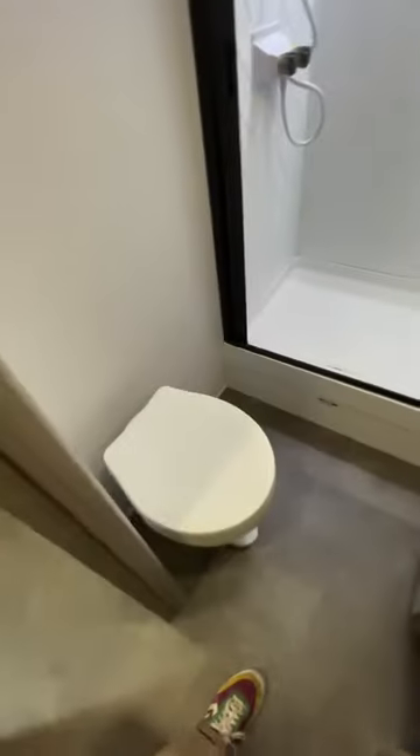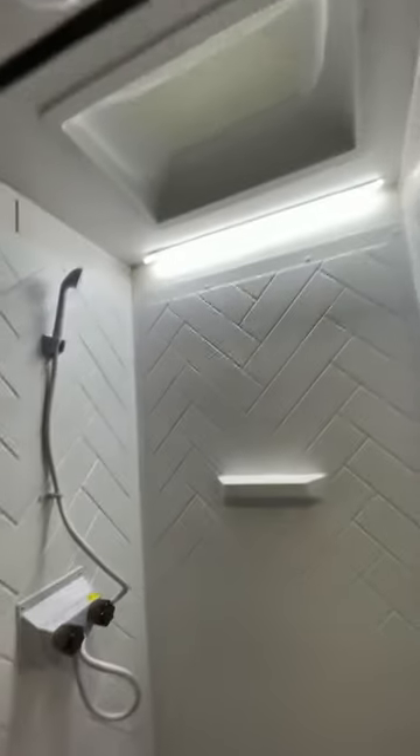Coming down the hall, we're going to take a left into our baño. Here's our control panel, by the way — super exciting. Foot flush down there, not porcelain unfortunately. The shower does have some neat lighting and a skylight.